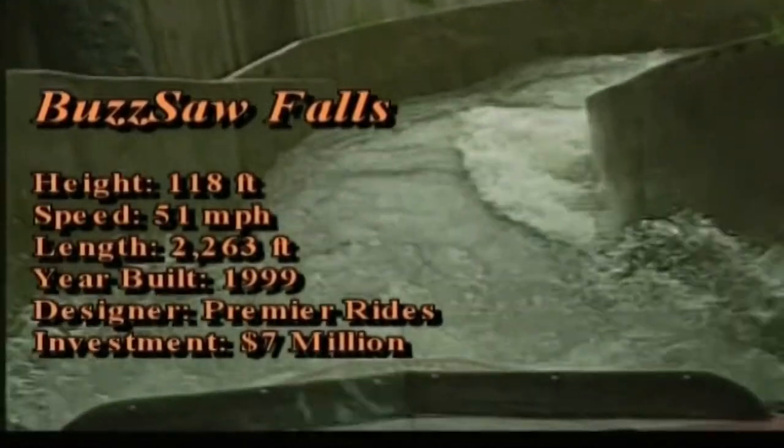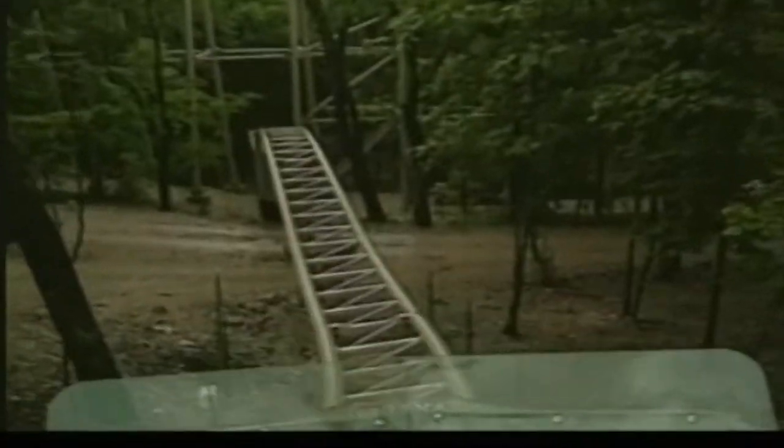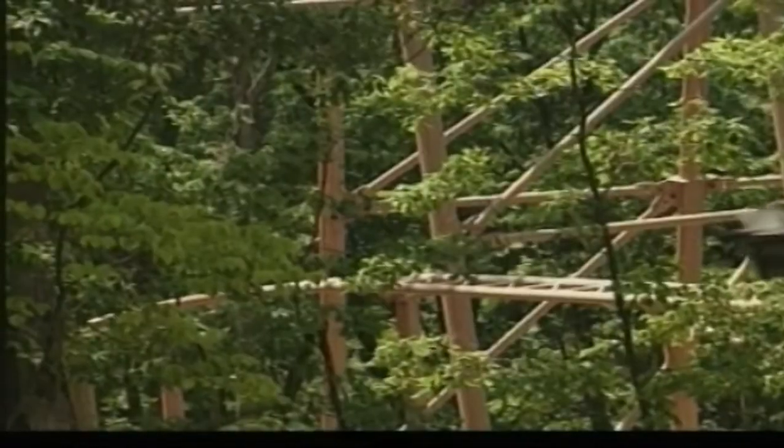Log flumes and roller coasters — always two of the most popular ride models out there. But what if you could combine the two? That's what Buzzsaw Falls was trying to do. It was the perfect ride for anyone that wanted great thrill and a nice soaker. Opening in 1999, Silver Dollar City bought this new risky concept for $7 million.